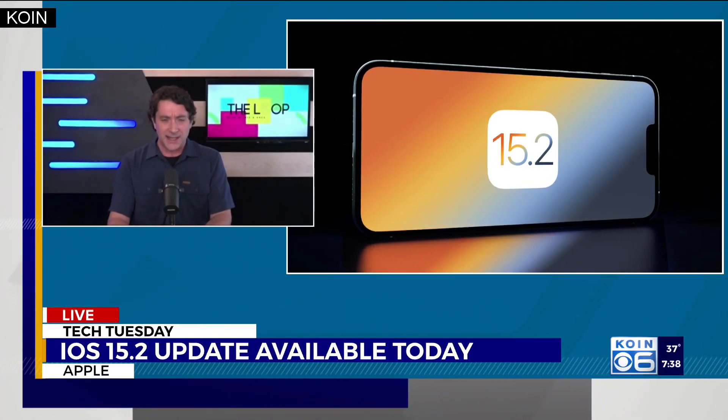Some exciting things for Apple iPhone users. The latest update to iOS 15 has rolled out, so if you have an iPhone, you can update it now. It's iOS 15.2. It expands upon features that were already out there and also introduces some new activations.